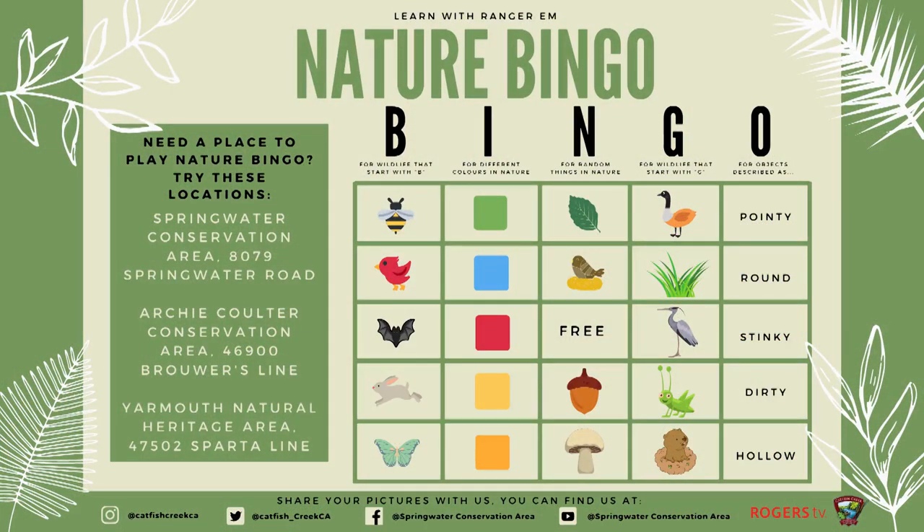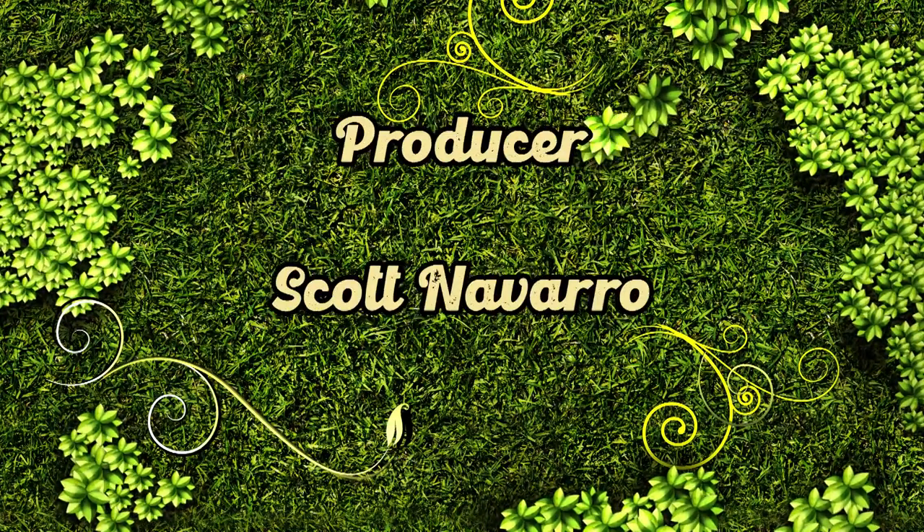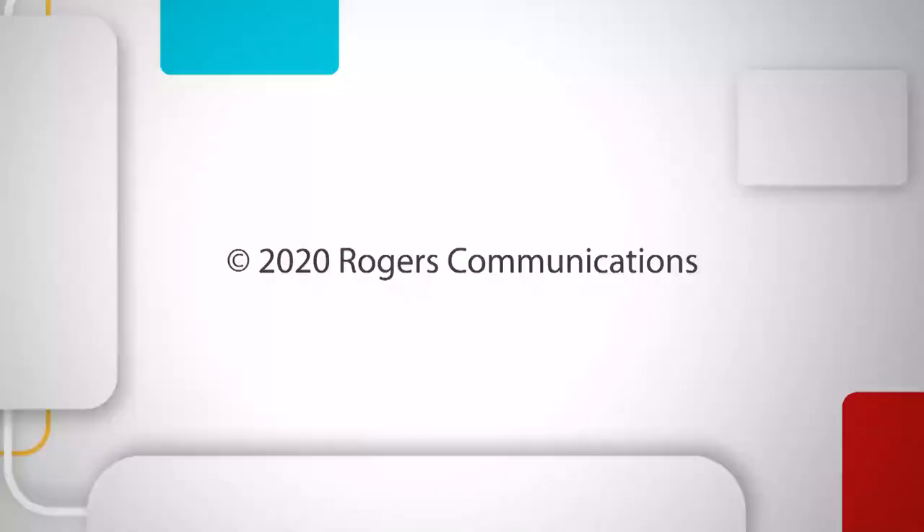Thank you for visiting Springwater Pollinator Garden. Just a reminder: in a natural setting you don't want to walk through a pollinator garden or tall grass prairie because there are ticks and wildlife in there. Before we go, here's an activity you can try yourself — let's play Nature Bingo! This fun play on bingo gets you outside and exploring a natural space more than you normally would, trying to fill a line to be the first one to yell BINGO. Challenge yourself by trying to fill the entire sheet. You can get a printable version of this card at catfishcreek.ca or in the description.